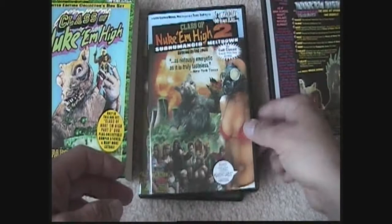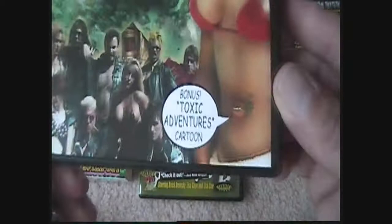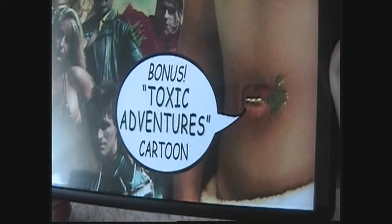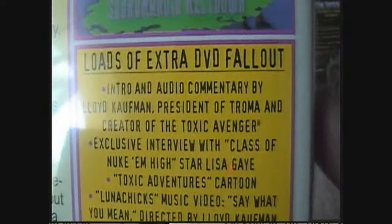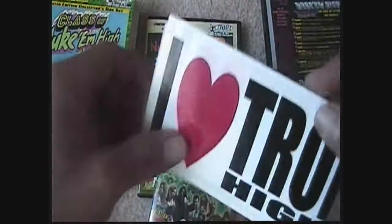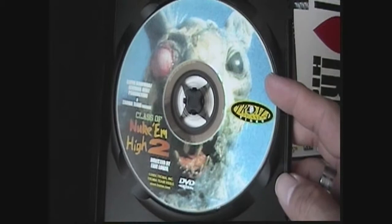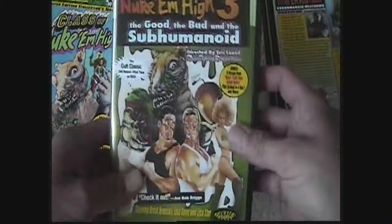Next we've got Class of Nuke 'Em High 2: Subhumanoid Meltdown. It says bonus Toxic Adventures cartoon, and it's got loads of extra DVD features. There's some of them right there. It also comes with a bumper sticker — 'I Love Troma / Nuke 'Em High' — and of course the DVD. There's the DVD for Nuke 'Em High 2.